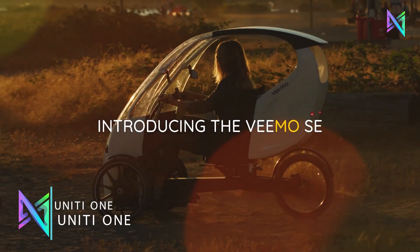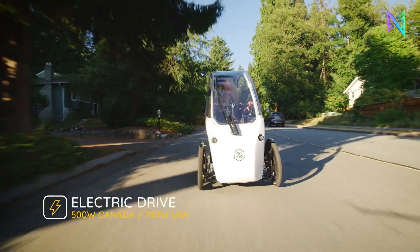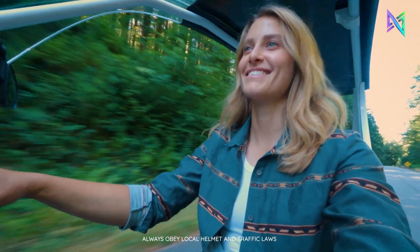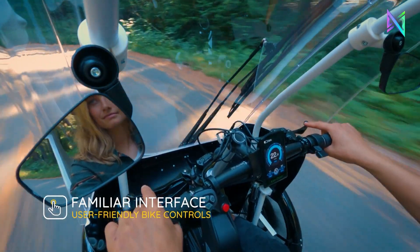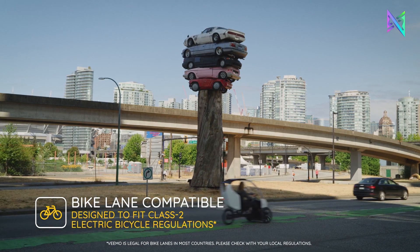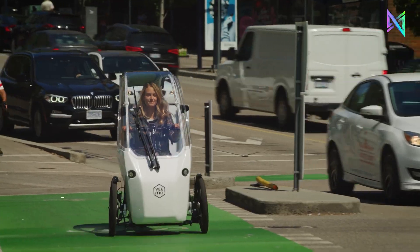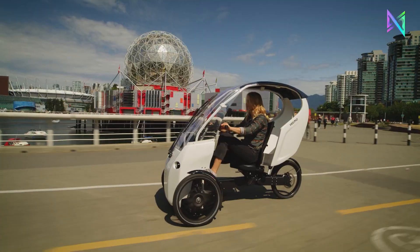The Veeam SE is a semi-enclosed, three-wheeled velomobile that efficiently combines pedal power and electric assistance. Ideal for office commutes, errands, or sightseeing, it offers an environmentally friendly journey. The efficient E-Nod drive unit provides rapid acceleration, and an adjustable shifting rear hub adapts to your riding style. With a maximum aided speed of 16 miles per hour in the UK and EU, and 20 miles per hour in the USA and Canada, the Veeam SE takes only 5 hours to charge and covers up to 70 kilometers on a single charge.